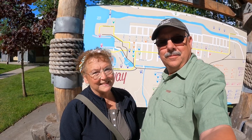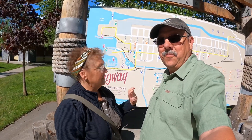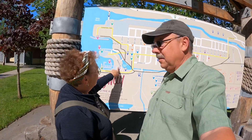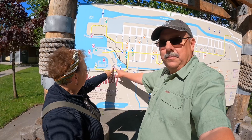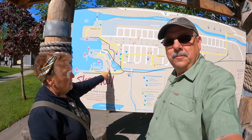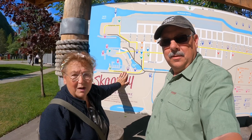You're seeing right - we are in Skagway, Alaska! We finally made it. We crossed the sign yesterday and we are staying right here at number 22 on the map. It's the Pollen Pond RV Park and it's a great park.